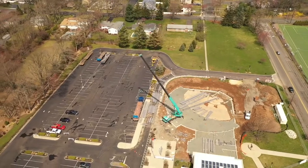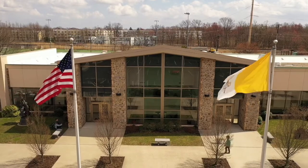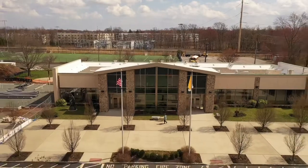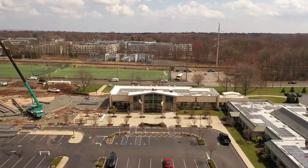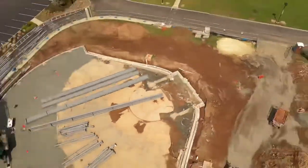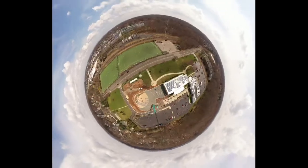Now we're just going to pull back away from the main building, and we're going to do what's called an asteroid shot. There we go — that's an asteroid shot, yeah baby!